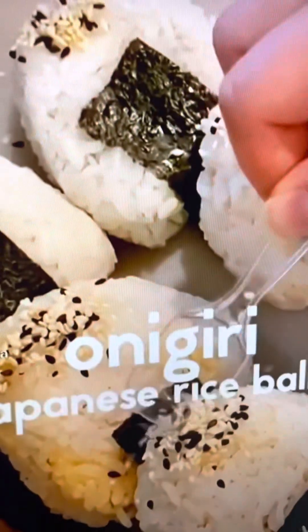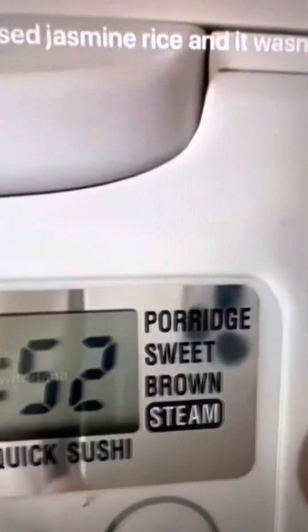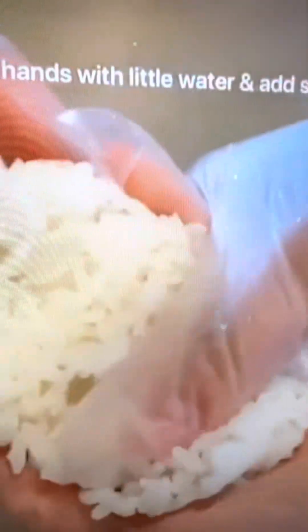Today we're making onigiri — Japanese rice balls. Start by cooking Japanese white rice; jasmine rice wasn't sticky enough. For the filling, I used canned tuna mixed with sriracha. Use your filling of choice — I even used mashed avocado. Wet your hands with a little water and add some salt.